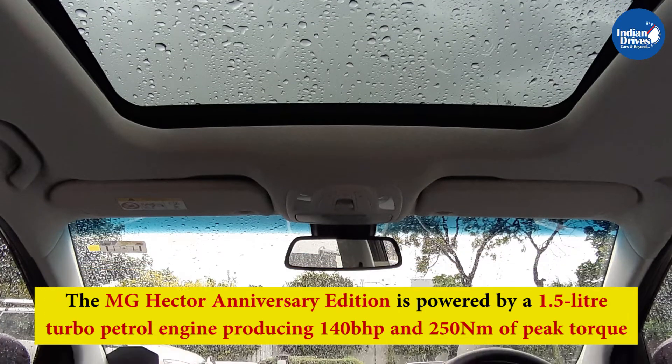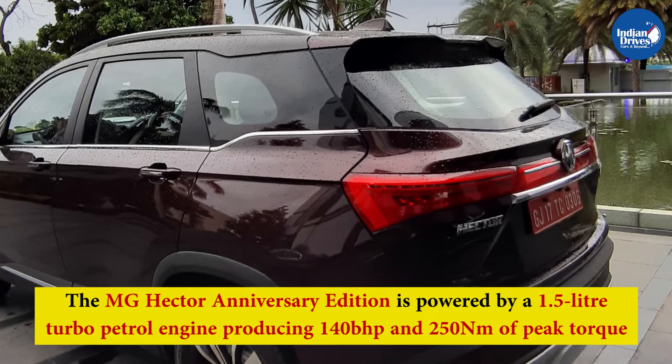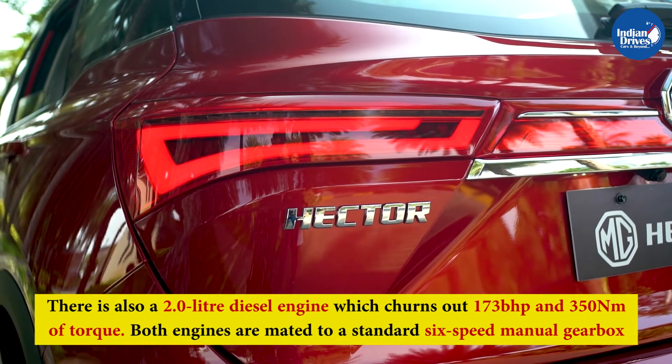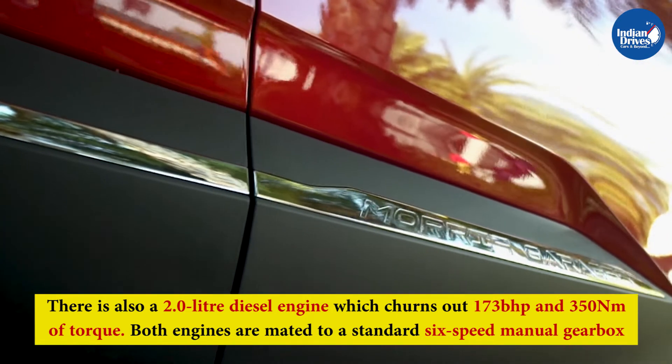The MG Hector Anniversary Edition is powered by a 1.5-litre turbo petrol engine producing 140 bhp and 250 Nm of peak torque. There is also a 2.0-litre diesel engine which churns out 173 bhp and 350 Nm of torque. Both engines are mated to a standard 6-speed manual gearbox.